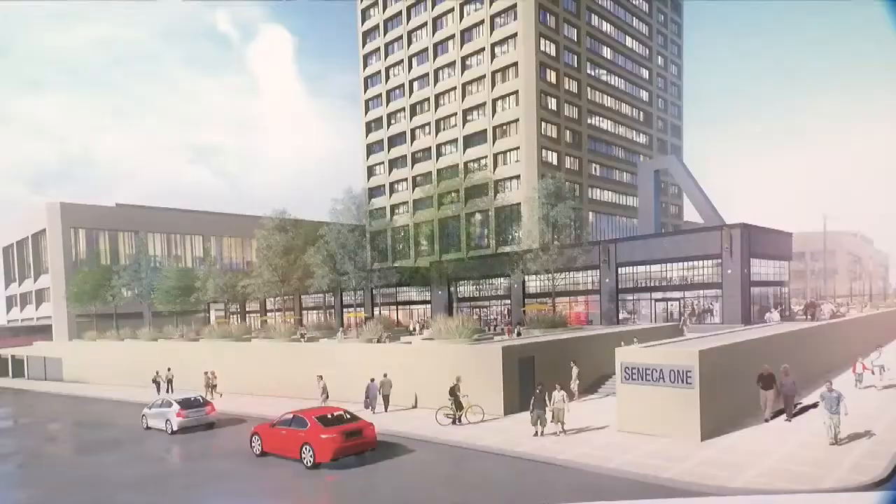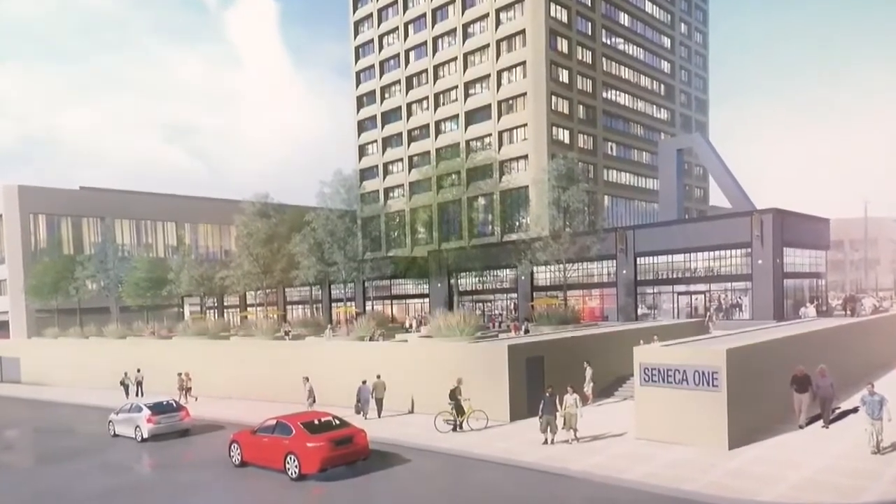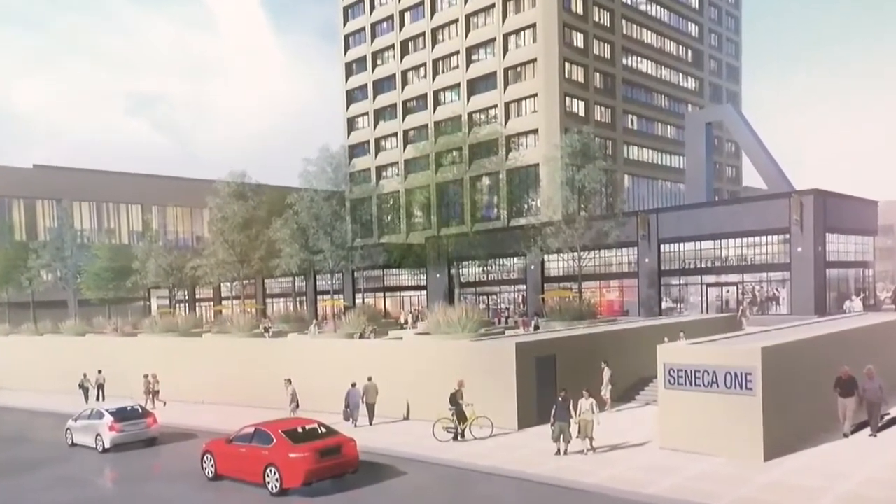It's going to be all independent local retailers — Buffalo retailers — and we're going to show them the space when it's just about ready to show. Right now we're not ready to do anything. As for entertainment, it'll be restaurants and bars and breweries, so that will be the entertainment.